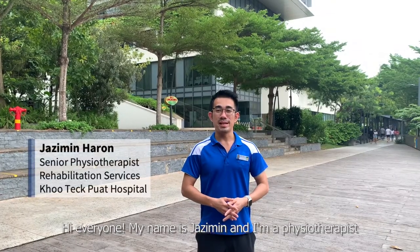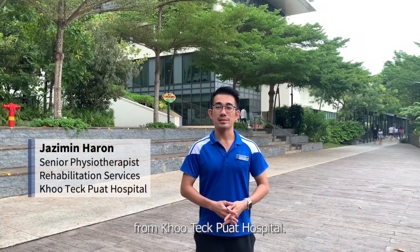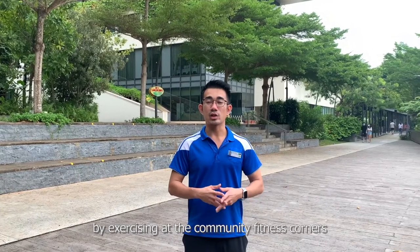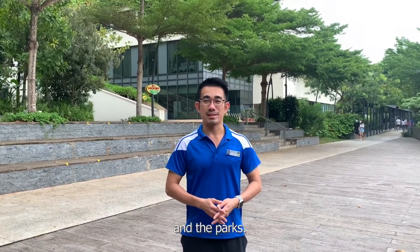Hi everyone, my name is Josimin and I'm a physiotherapist from Kutek Point Hospital. Today, I will share with you on how to stay active by exercising at the community fitness corners and the parks.